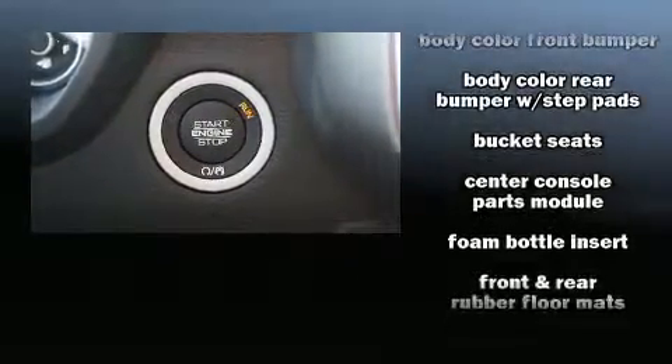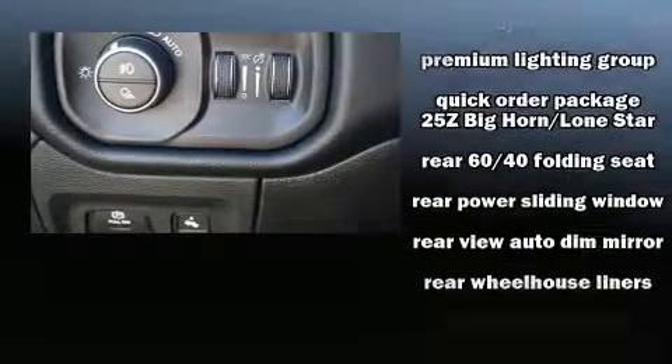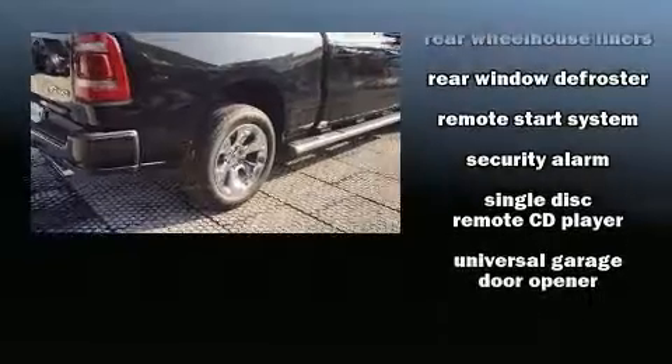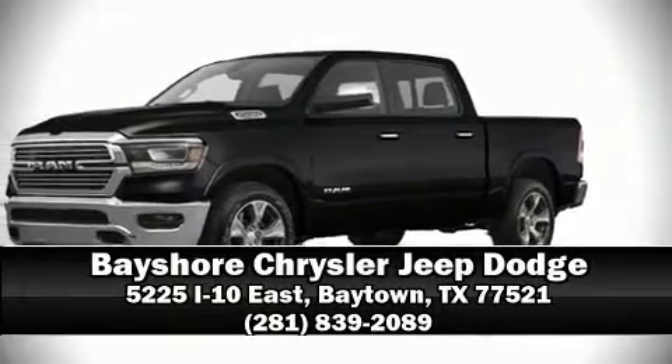Passengers are protected by various safety and security features including dual front impact airbags, front side impact airbags, traction control, brake assist, a panic alarm, and four-wheel disc brakes with ABS. Please don't hesitate to give us a call.